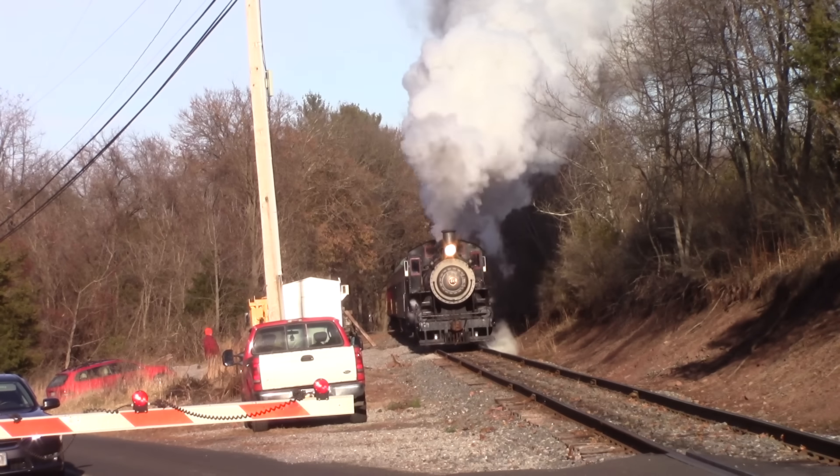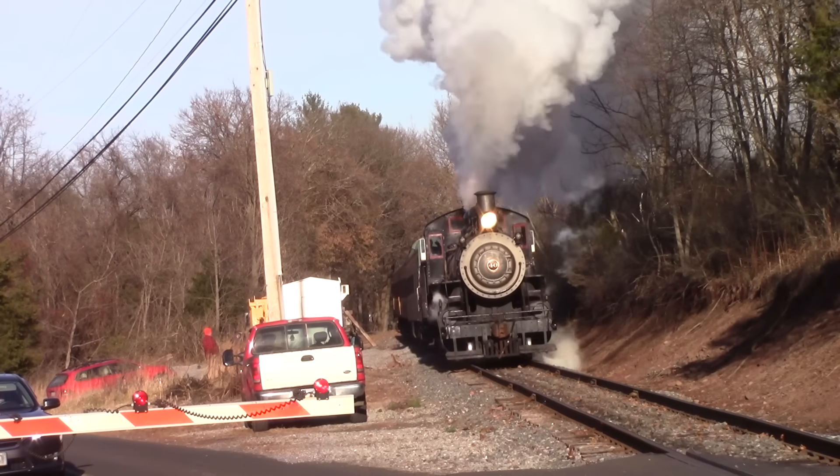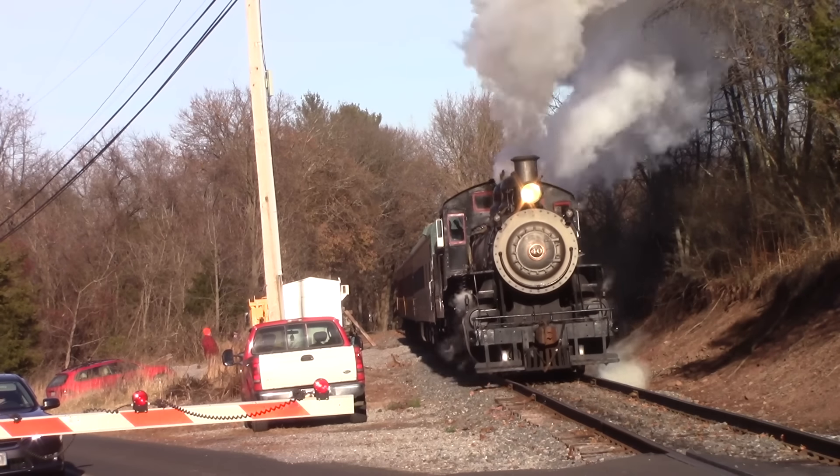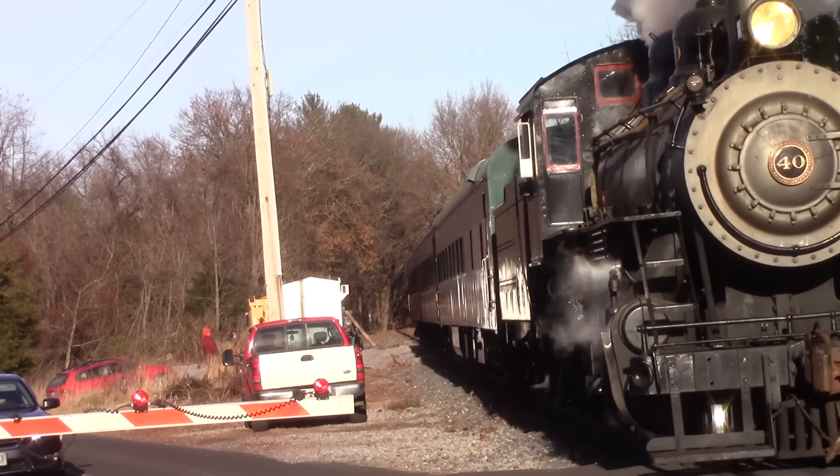Steam locomotives are one of the most elegant and beautiful types of machinery man has ever created. Some say all their sounds make you feel like they were living beasts within a steel jacket.